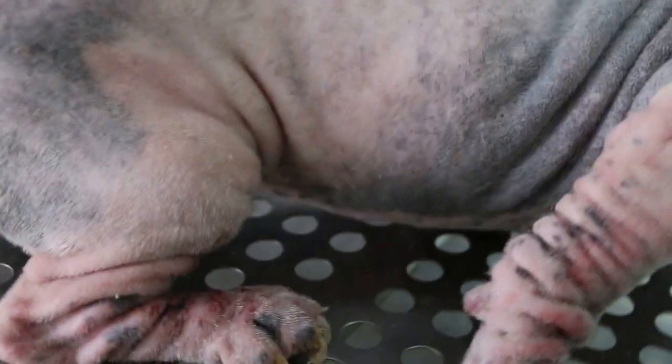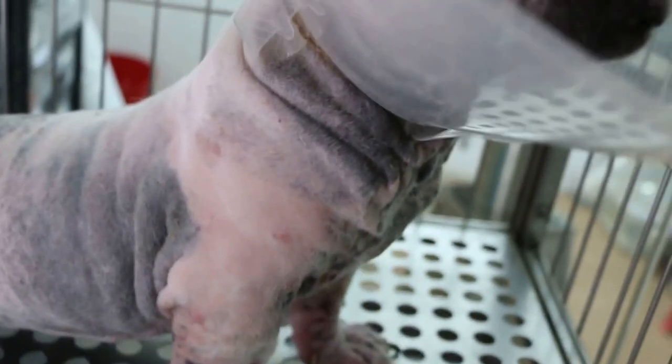Now you can see the front paws are also swollen and the neck is also hyperpigmented due to ear inflammation and infections on both sides.